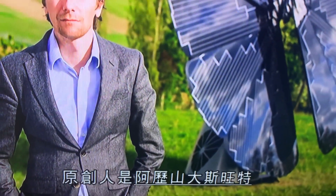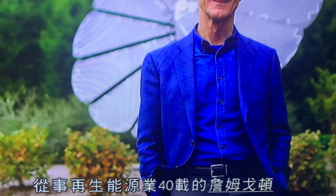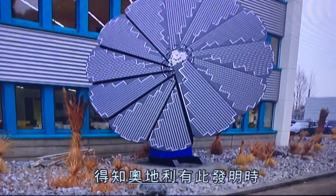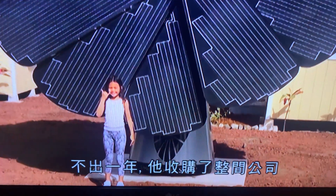The original founder of Smart Flower is Alexander Swatek. Jim Gordon has been in the renewable energy industry for four decades, and when he learned about this Austrian innovation, he was eager to get involved. Within a year, he had purchased and acquired the whole company.